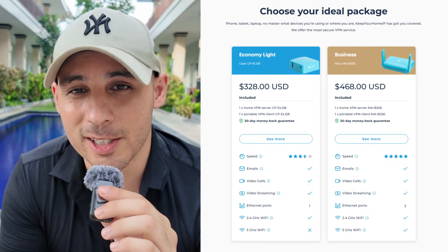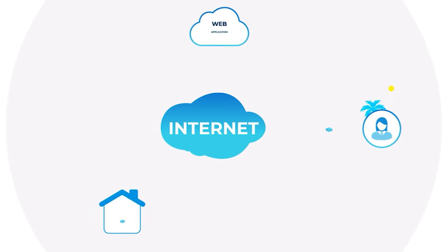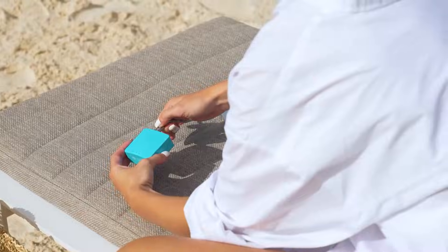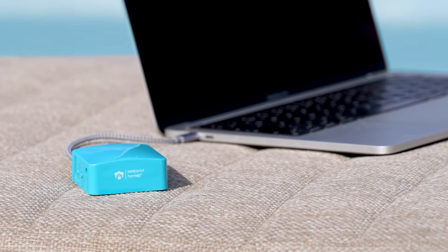Here's how it works. When you purchase one of the two Keep Your Home IP VPN packages, you will be provided with two VPN routers. One stays at your home or a family or friend's house — it acts as the server — and the other travels with you. Wherever you are in the world, you simply connect your travel router, which routes your internet traffic back to your server at home. This makes it appear from your company's systems as if you're connecting from your home network using your home IP, anywhere in the world.